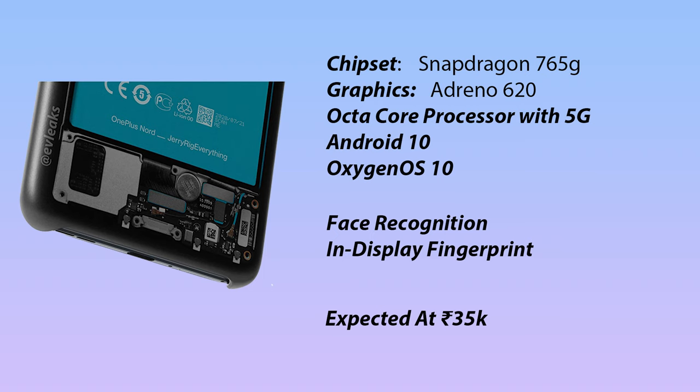This comes with the Snapdragon 765G processor. This is an octa-core processor with 5G support. The graphics are Adreno 620.